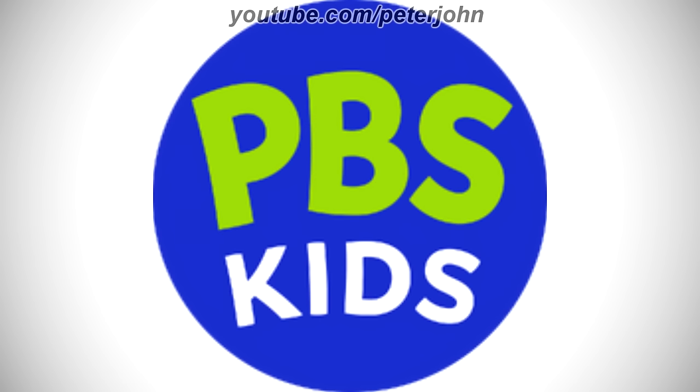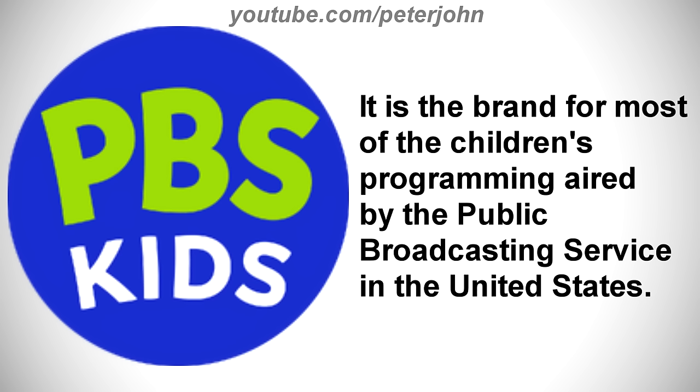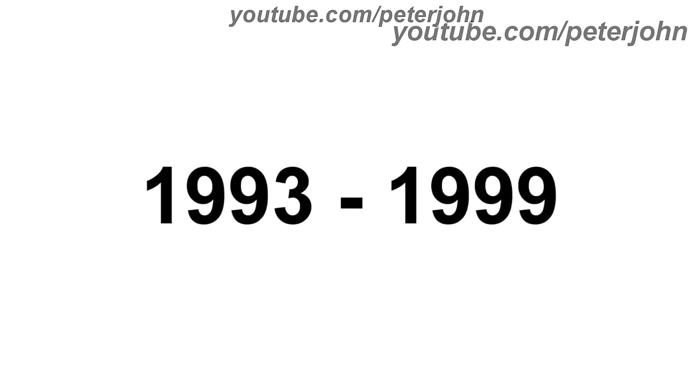Now I'm gonna talk about PBS Kids. It is the brand for most of the children's programming aired by the Public Broadcasting Service in the United States. 1993 to 1999, here we have three stylized P heads.